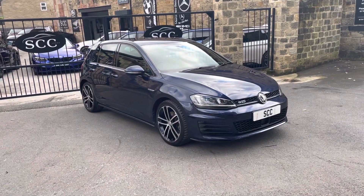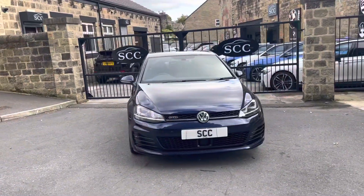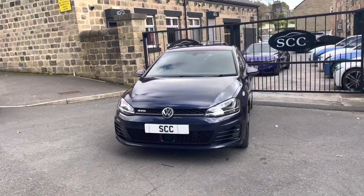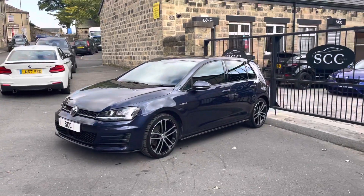It's Adam Blades here at SCC in Leeds. We have a new car into stock. This one in particular is the VW Golf — it's a GTD derivative. Really nice car.